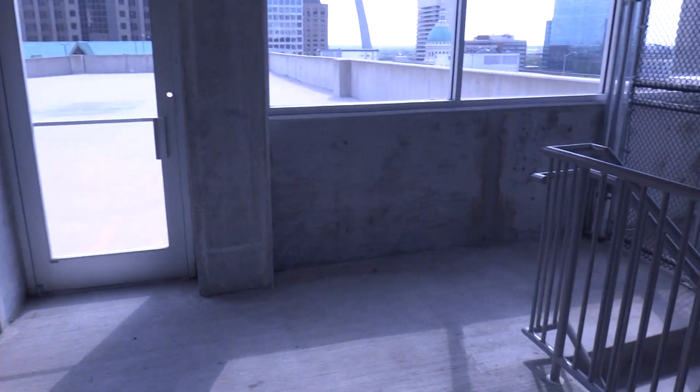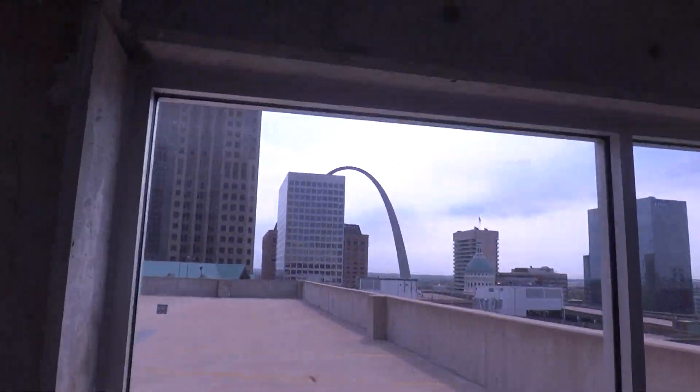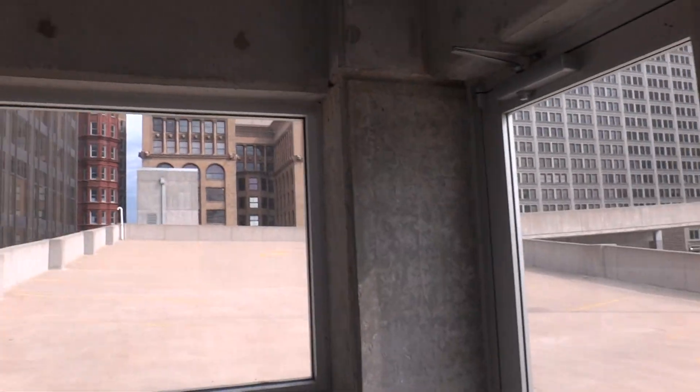Let's get a view out here. Look, there's the stairs all the way up. You can see the arch and a pretty good amount of the skyline from here. Not too much though — we're not exactly in the best part of downtown by any means.